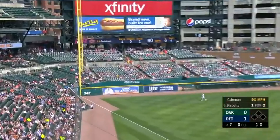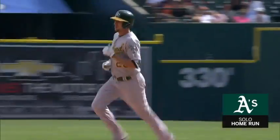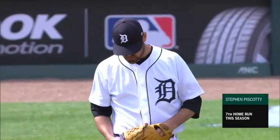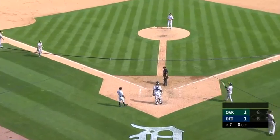That ball hammered — it's going to stay fair and gone! That's going to tie it up. Piscotti hits his seventh home run. That's what the A's do — now 26 straight road games with a homer. They keep adding to their record.